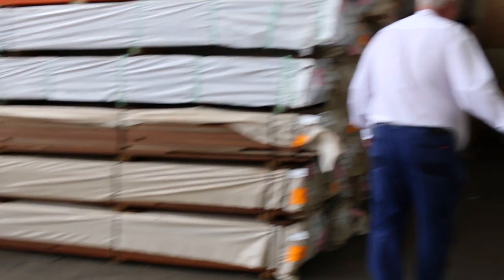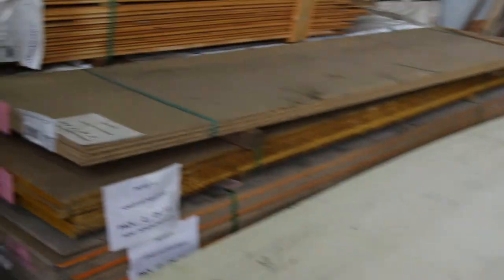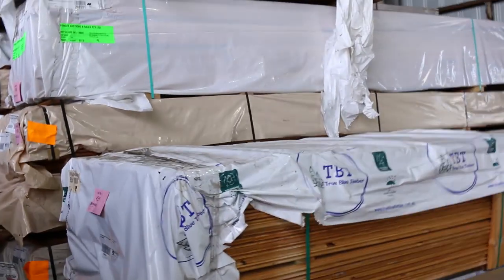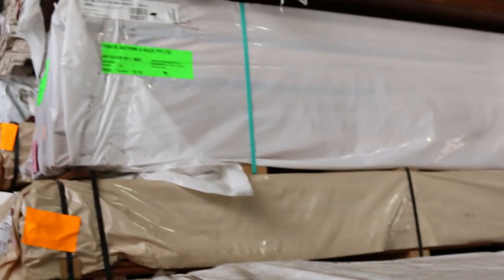We've got some cladding sheets here — that stock will be just to clear, unreserved. Also some particle board flooring here, lots 450, 452, 453, and 454. Then we've got a couple of packs of heritage-style Baltic cladding — not bad-looking stock; might pick that up for around two to two-and-a-half dollars a meter, so pretty cheap for Baltic cladding.